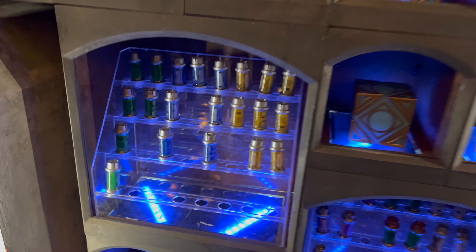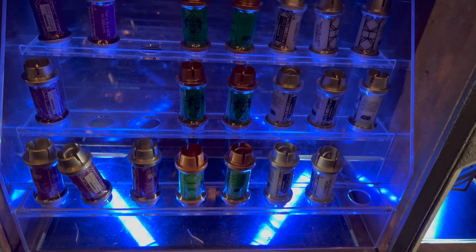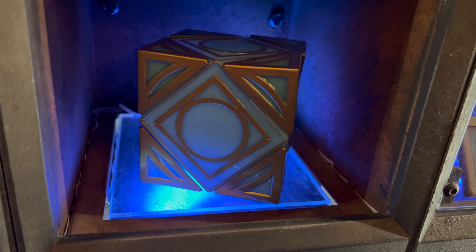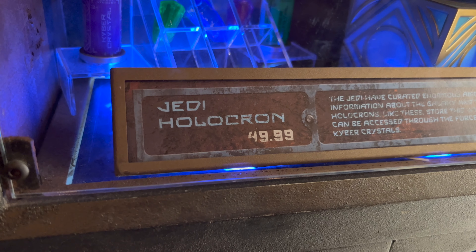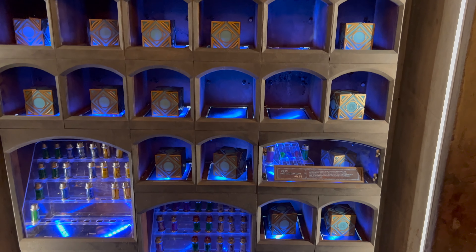On the Jedi side, they have green, blue, and yellow copper crystals available, and down here purple, green with the copper top, and white. The Jedi holocron is still in stock, priced at $49.99. Each kyber crystal is priced at $17.99.